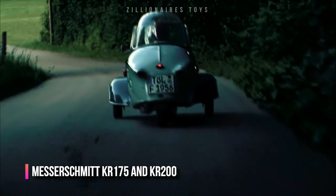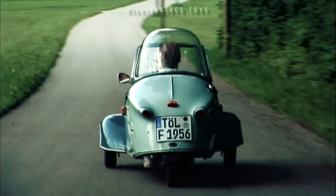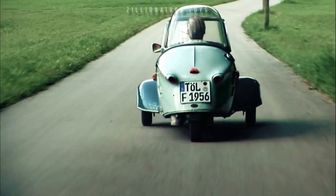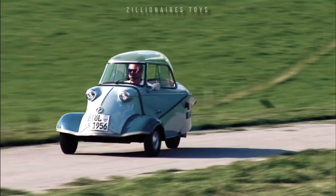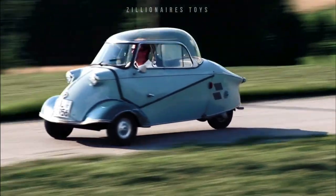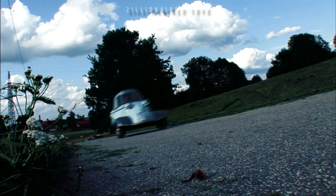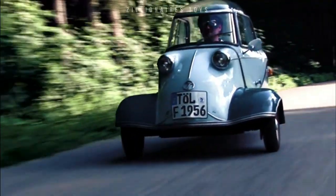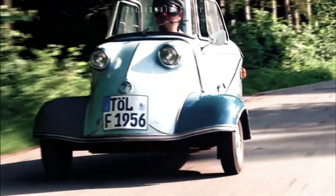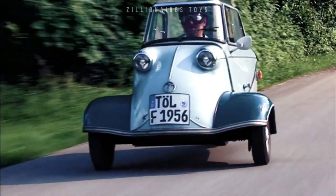The Messerschmitt captivated thousands across Europe. This bubble-shaped, three-wheeled car, popular in the late 1950s and early 1960s, came in models like the KR175 and KR200. Approximately 40,000 units were sold from 1956 to 1964. Initially an aircraft manufacturer, Messerschmitt shifted to microcars after World War II.